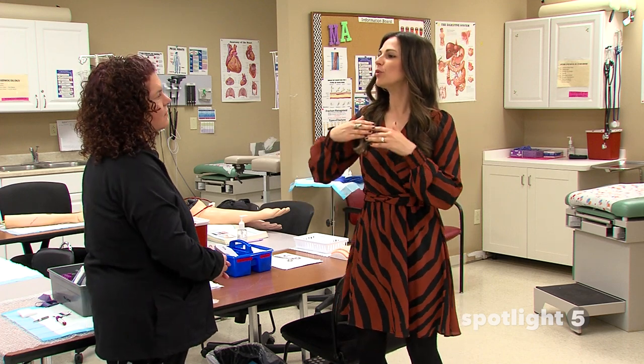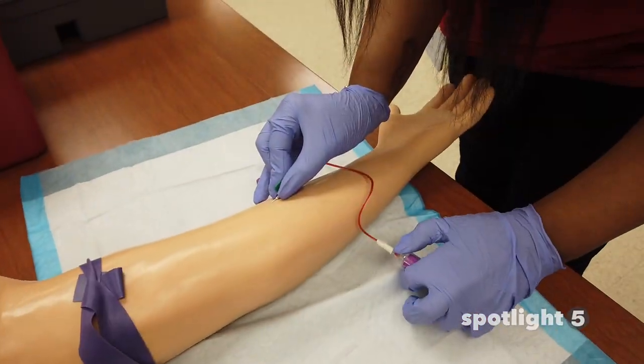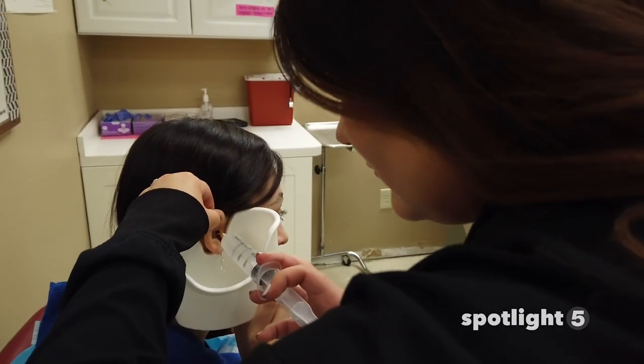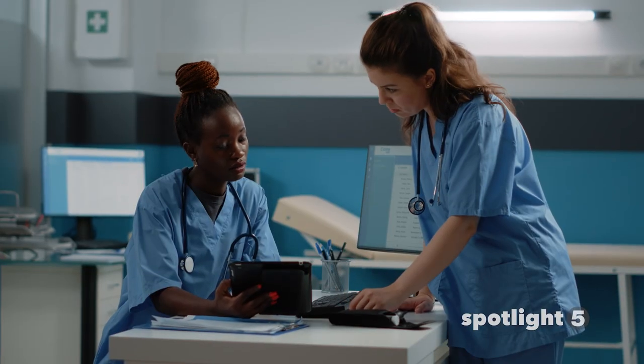First of all, tell us — what do you learn as a medical assistant? We learn so much. We not only learn how to do the vitals, the basic stuff, we learn wound care, we learn injections, we learn how to draw blood, we learn how to do specimen collections, patient education, we do eye and ear irrigations. You name it, we pretty much can do it.